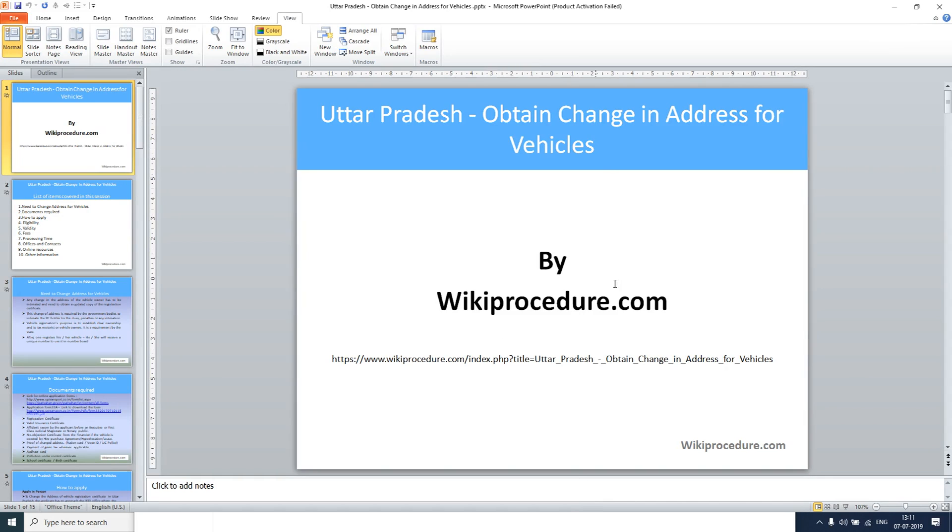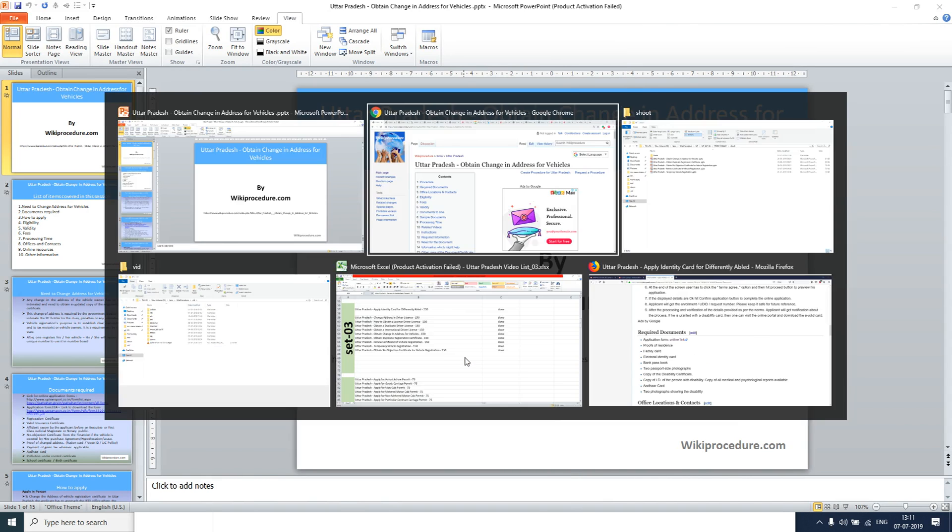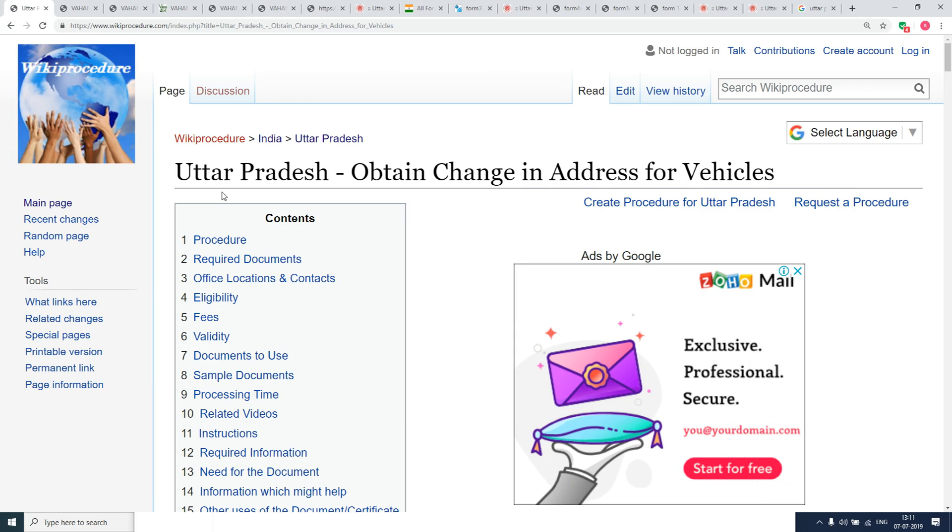Wikiprocedure.com welcomes you for another session on how to obtain a change of address for vehicles in Uttar Pradesh. The link provided below will help you reach our site wikiprocedure.com and the page for Uttar Pradesh: obtain change in address for vehicles.